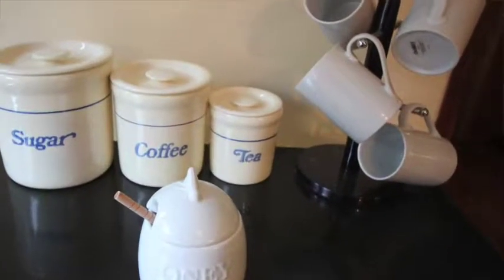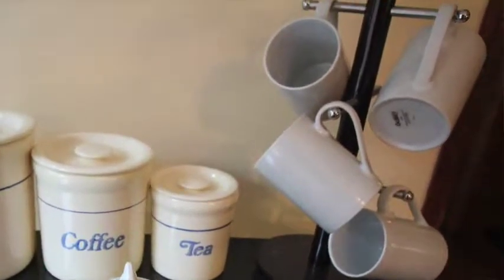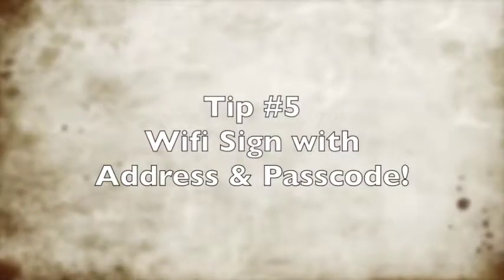A coffee bar. You know you have that one family member that gets up at 5 a.m.? Put out coffee, tea, honey, sugar, a couple mugs. Early in the morning then you don't have to wake up to make coffee — they can do it themselves. And also a Wi-Fi sign, because everyone wants to get on the internet while they have their cup of joe, and that way they're not asking you for the passcode and the address every day.